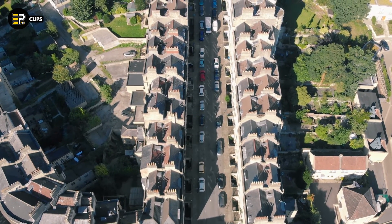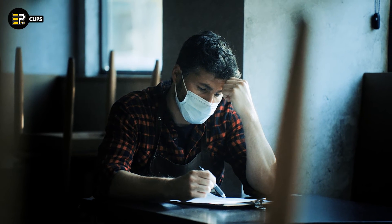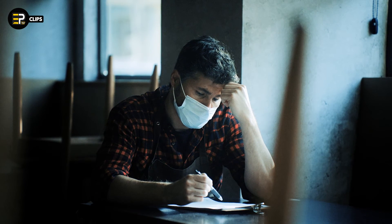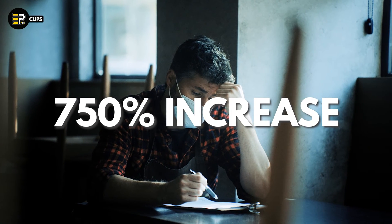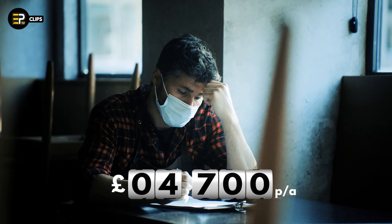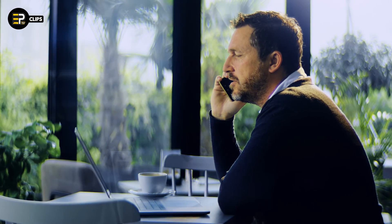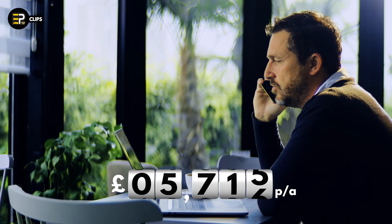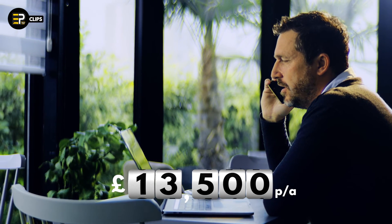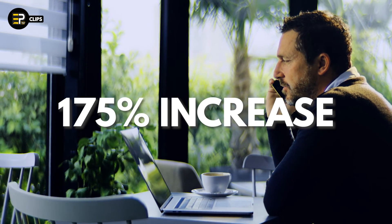But it's not just domestic households being affected either. We received another response from Ben, who helps run a village pub, reporting that their business energy supplier had quoted them a staggering 750% increase for their annual electricity bill, from £4,700 to nearly £34,000. After shopping around, Ben told us that the best deal they could possibly find was a fixed tariff deal with Scottish Power for £13,500 a year, a figure which still represents a rise of 175% from last year.